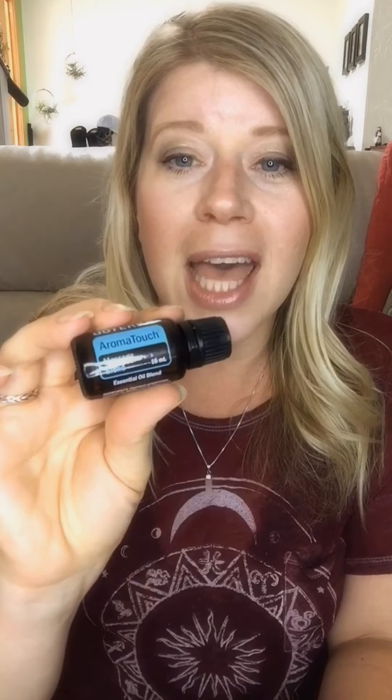My other favorite free oil this month is AromaTouch, the massage blend. It's great to diffuse and is wonderful for stress management and relaxing the whole body. I call it a spa in a bottle because it smells very spa-like. Whenever I get a massage I bring this blend with me. If you have restless legs or any tingling in the limbs, it's really great for helping with circulation and bringing in good energy.